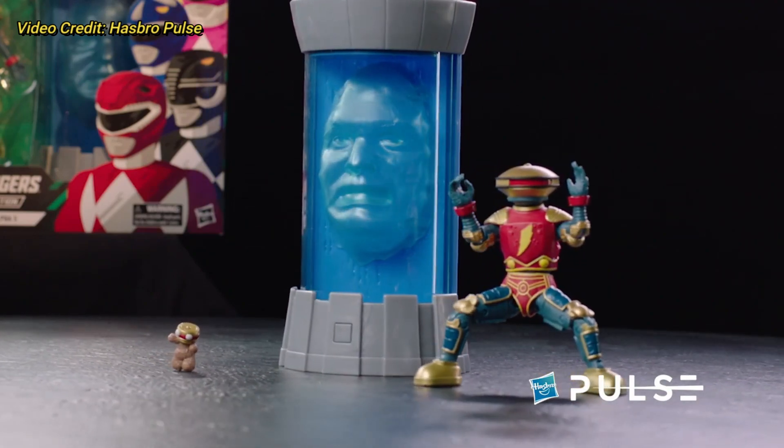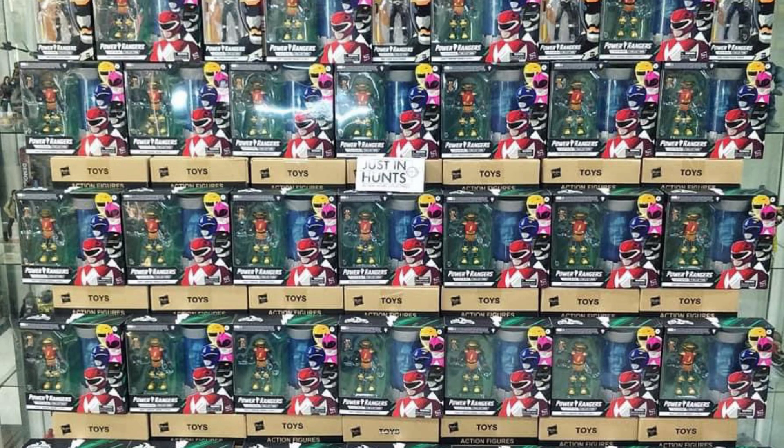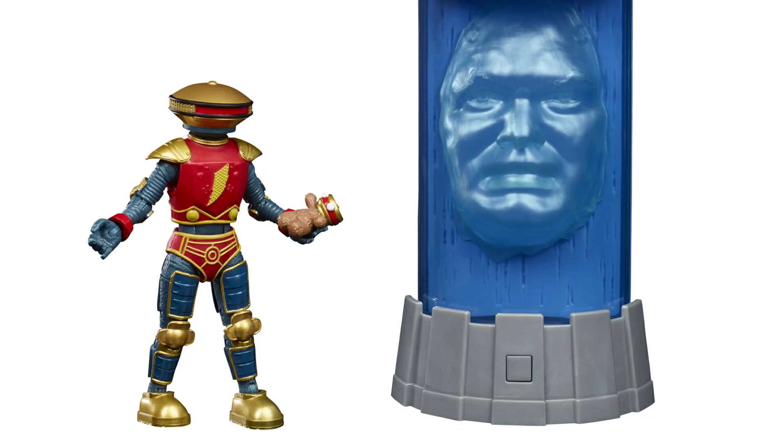The set would retail for $30 and was slated to release in September of 2020. That wouldn't be the case, as it became the next release to appear early from Justin Hunt in Malaysia on Monday, August 3rd, and would appear on US Walmart shelves around August 14th, 2020 — which was actually the date the second Fan First Friday happened, funnily enough.